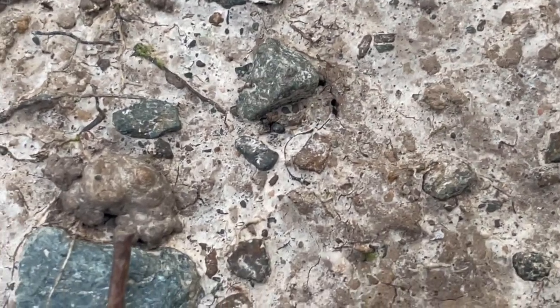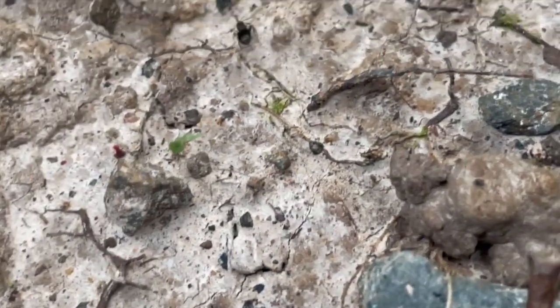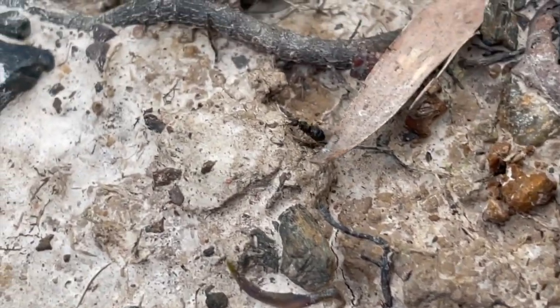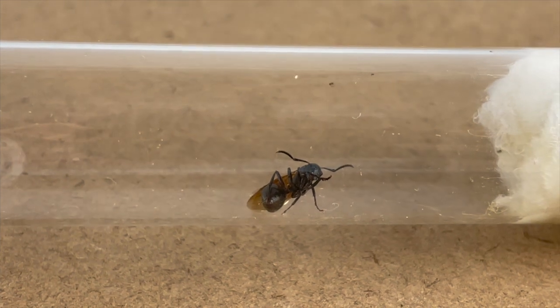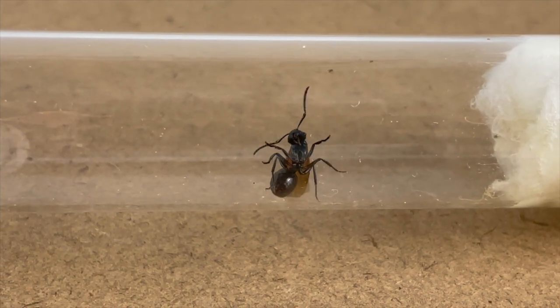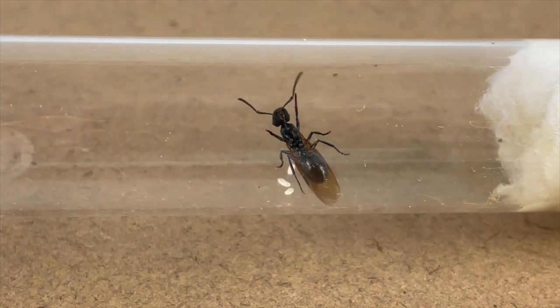In ant keeping, there are some discoveries that excite your senses — like finding a queen ant in the wild, or unboxing a package full of new queen ants that's just been delivered, or even checking up on a colony to find the queen has laid more eggs. But there are some discoveries you never want to find. This week, I made a discovery that made me feel sick.